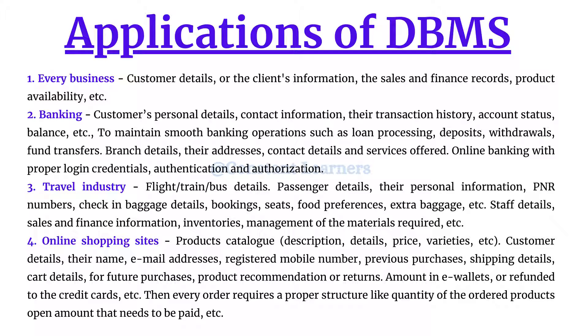They also store shipping details, products added to the cart for future purchases, product recommendations, returns, refund amounts available in e-wallets, and amounts returned to credit cards. They need all of this so that if any customer requires information in the future, or in case of fraud or crime, they have complete details about every customer and their purchases. Every order also requires a proper structure covering quantity, products, and amount to be paid — all of which requires a proper database management system.